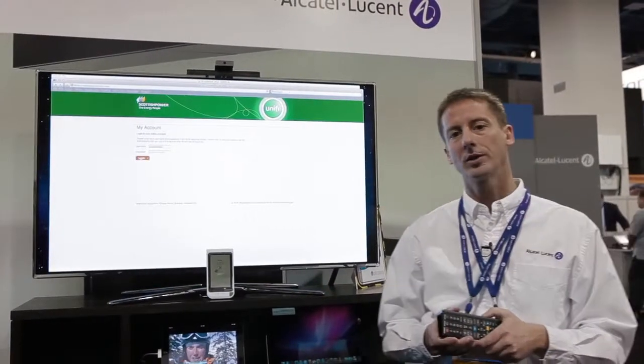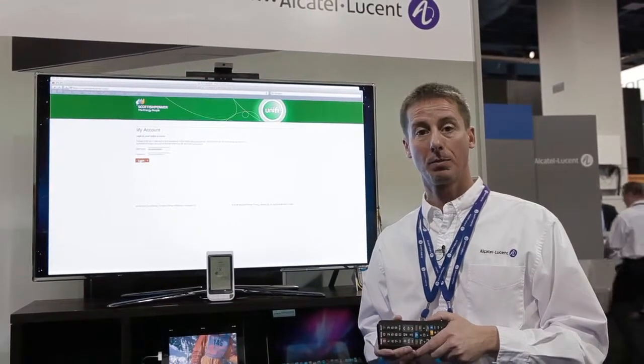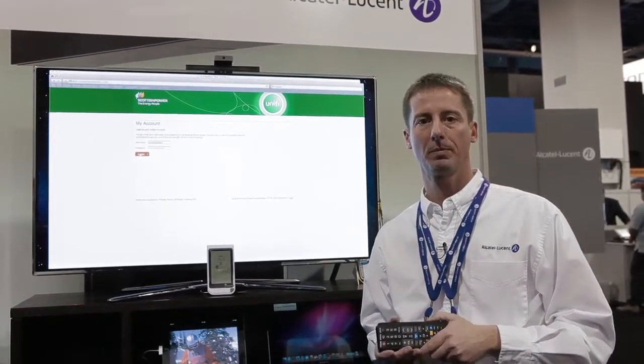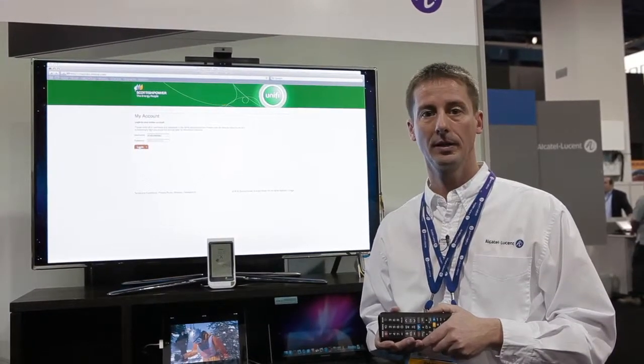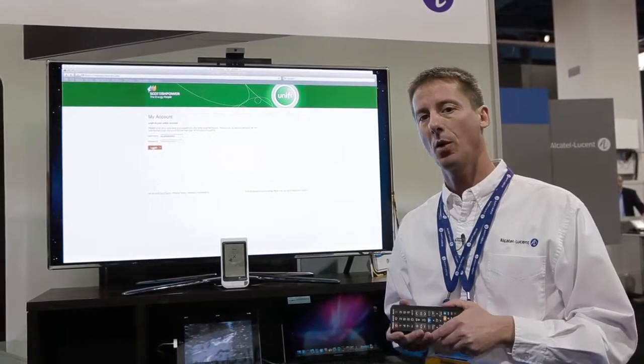What I'm going to show you now is one of our applications that is part of our NG Connect Forum partnership, brought to us in association with Intimac today. What it does is power monitoring in your home.